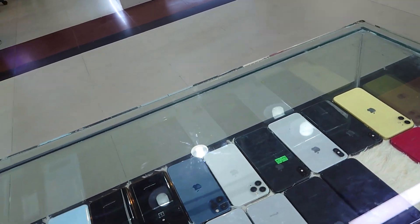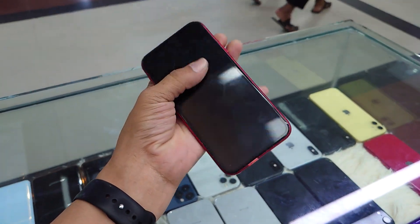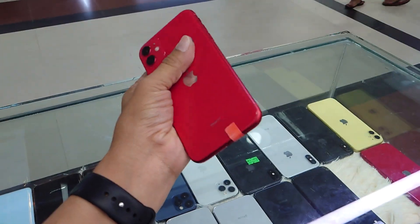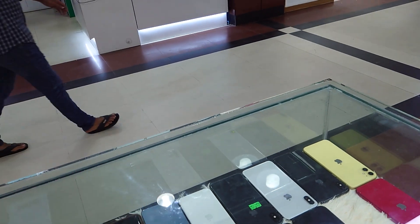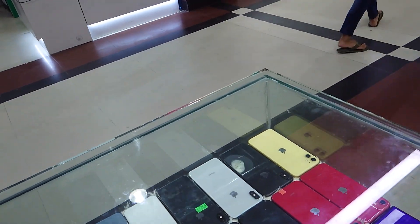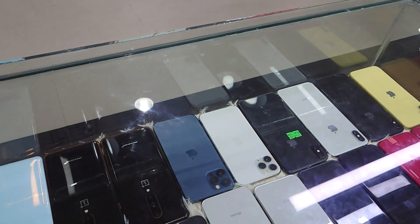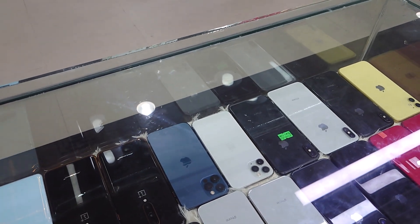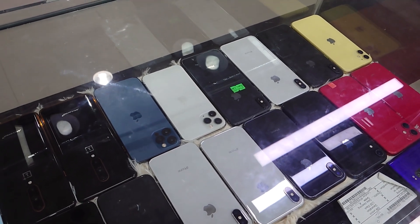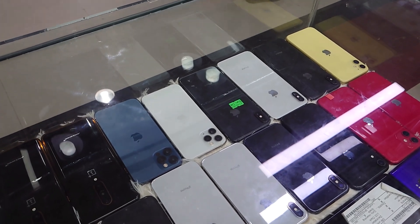This iPhone XR is a black color, which is only 990. This iPhone XR has updated its collection. If you haven't subscribed to our channel, please like this video and subscribe. Thank you for your support.